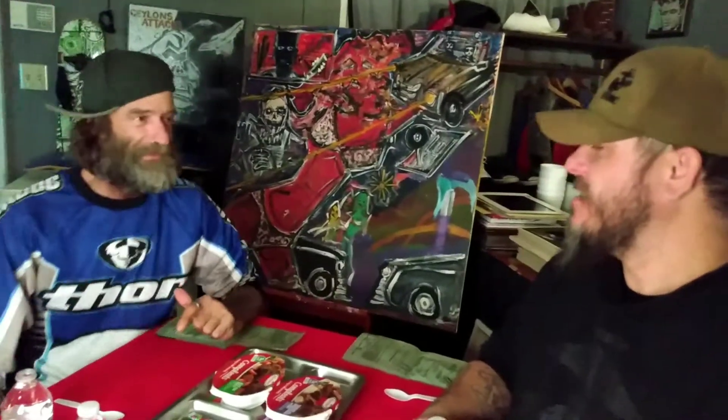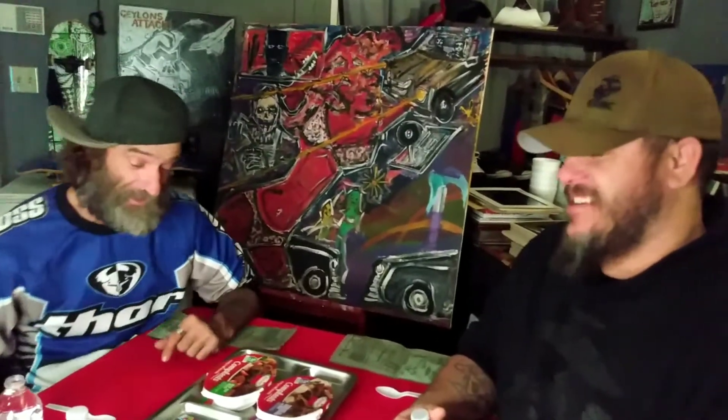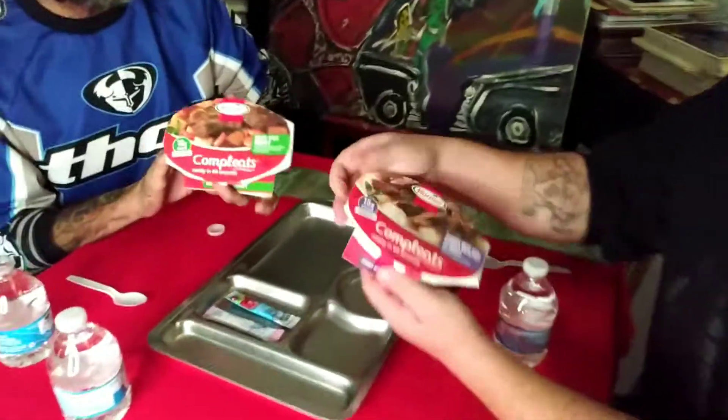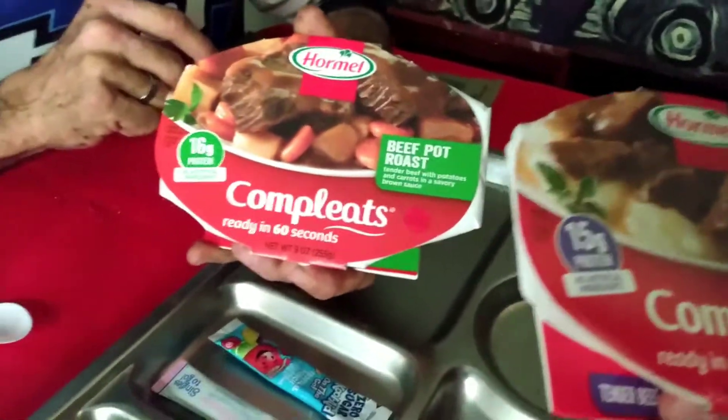This is in real time. So what are we doing today, Rob? We are doing the completes — meat completes. We're going to have some meat complete fun tonight for episode 12 of Dystopian Dining.